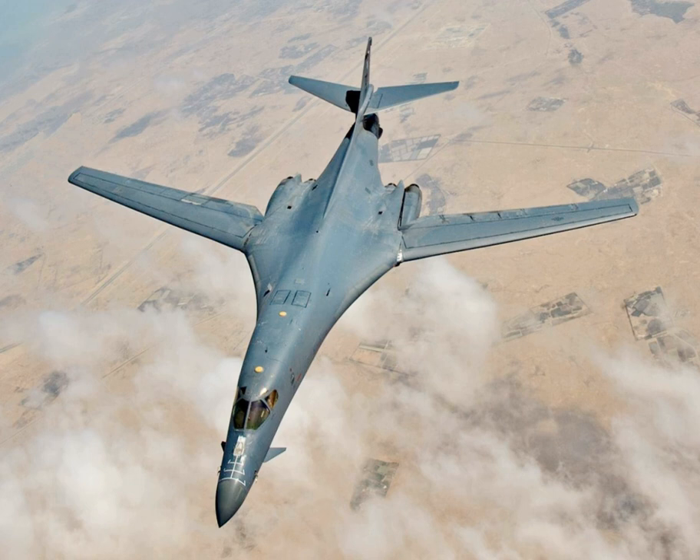In September 1987, B-1B serial number 84-0052 from the 96th Bomb Wing, 338th Combat Crew Training Squadron, Dyess AFB crashed near La Junta, Colorado while flying on a low-level training route. This was the only B-1B crash to occur with six crew members aboard. The two crew members in jump seats and one of the four crew members in ejection seats perished. The root cause was thought to be a bird strike on a wing's leading edge during low-level flight. The impact was severe enough to sever fuel and hydraulic lines on one side, while the other side's engines functioned long enough to allow for ejection. The B-1B fleet was later modified to protect these supply lines.